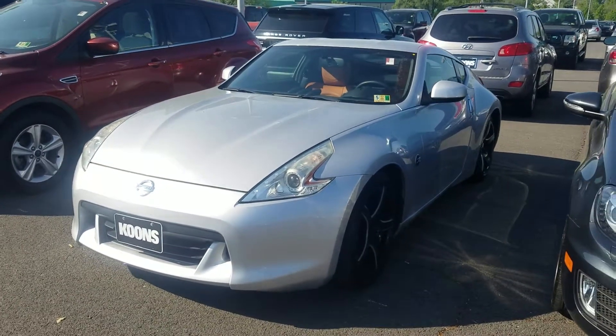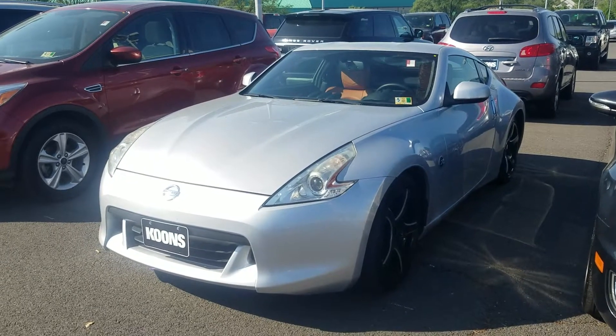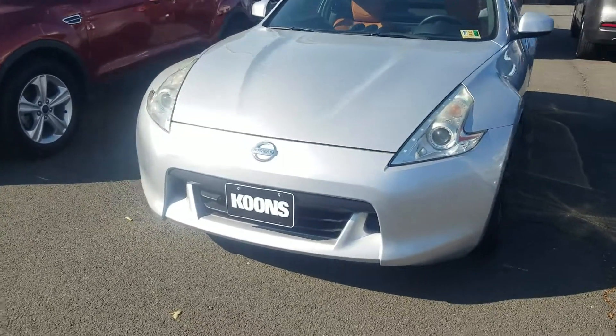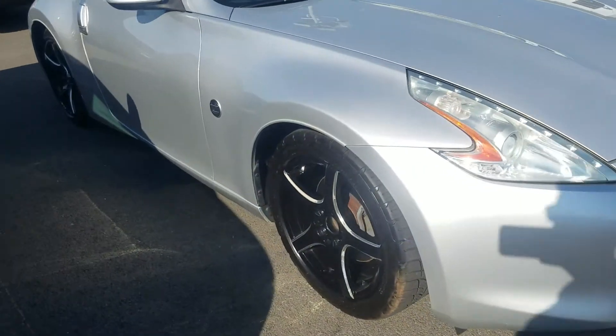Hey Eric, this is Ethan here at Coons Sterling Forge. Just wanted to send you a quick walk-around video of that 2009 Nissan 370Z that you inquired about. Let you know it is here, it is available, and we'd be happy to answer any questions you might have.